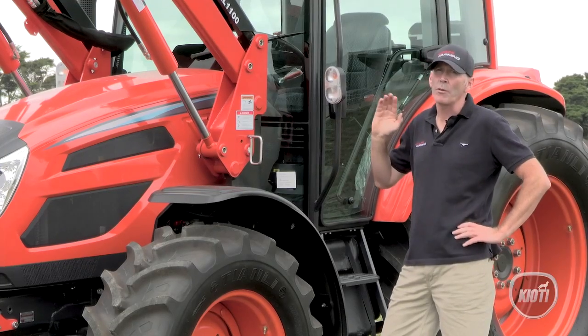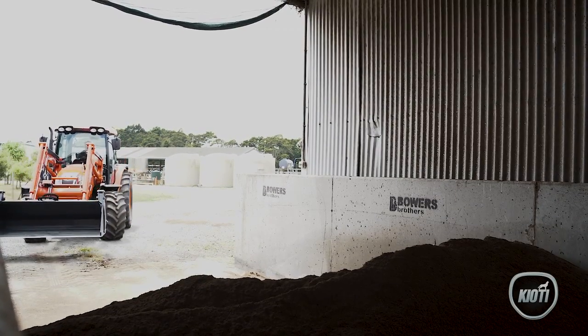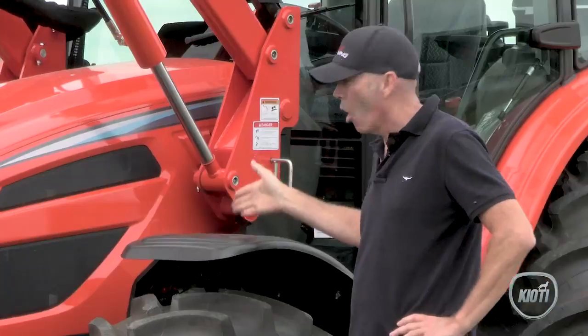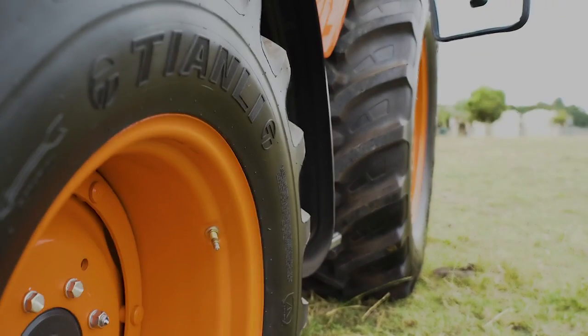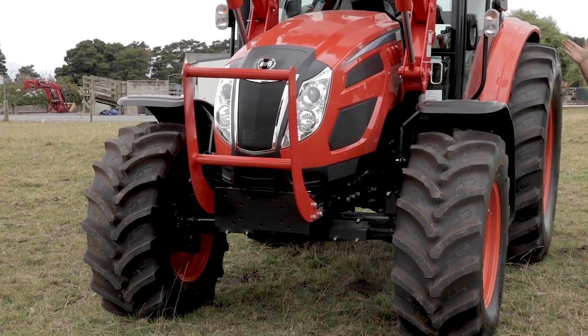On the new PX-1153 we've got a brand new HL 1100 power lift loader with a four-in-one bucket. We now have optional front guards. We have 440 rubber on the front and 540 rubber on the rear, giving the tractor a whole lot more stability.